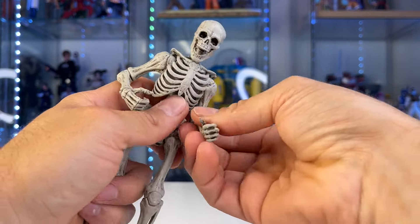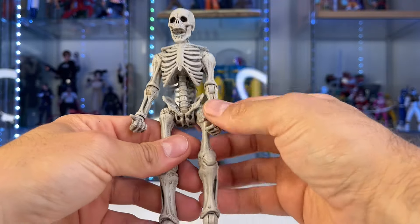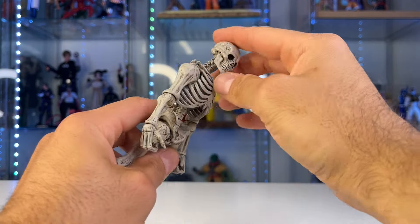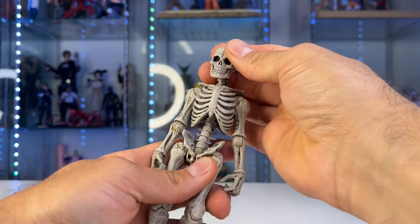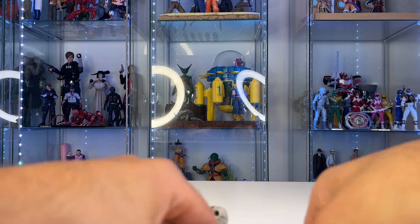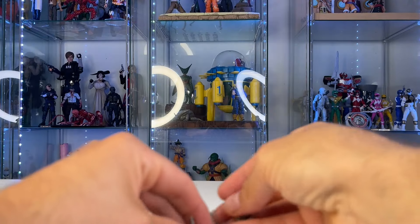TikTok would say these figures don't have articulation and you can't do Spidey poses — I see that complaint a lot. But he does have an articulated jaw, which is just amazing. You can get a lot of expressive poses and pictures with that. A cool thing about Mythic Legions lately is they've been doing more different-style accessories, like hands.